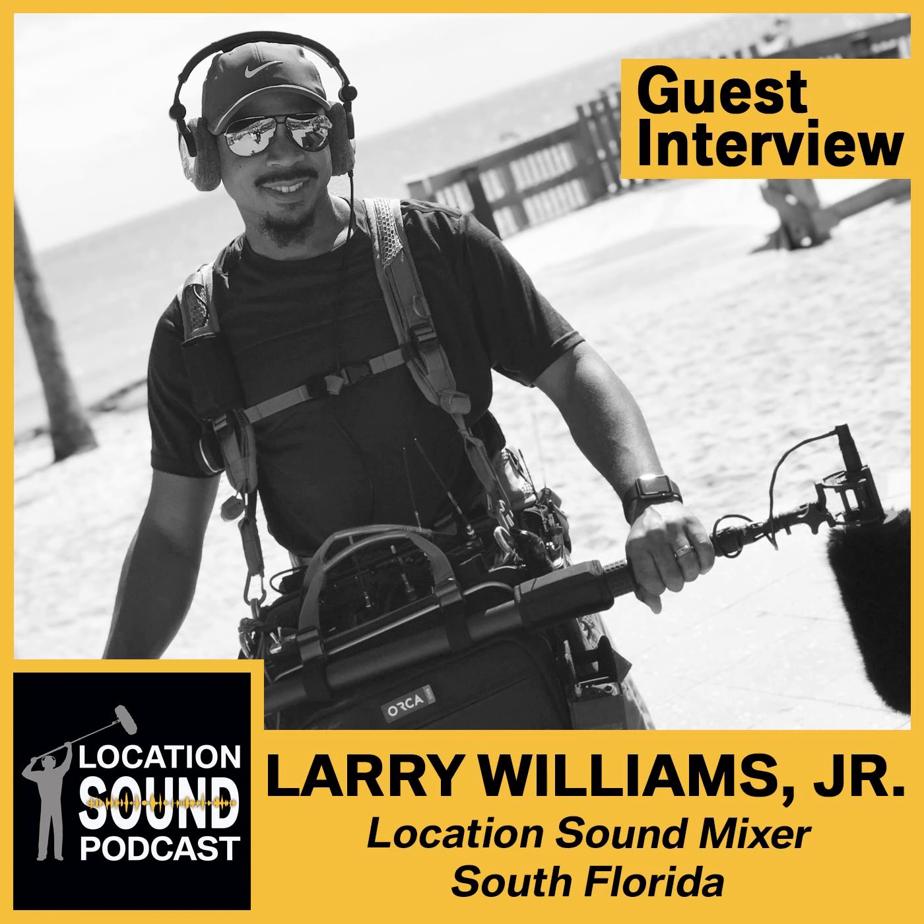I stopped by their booth at NAB wanting one more classic Tentacle, and they dug around underneath and found one. It's hard to get them now — they phased them out pretty quickly. There was a big rush and then all of a sudden you couldn't find them anywhere. It's an e-world now.